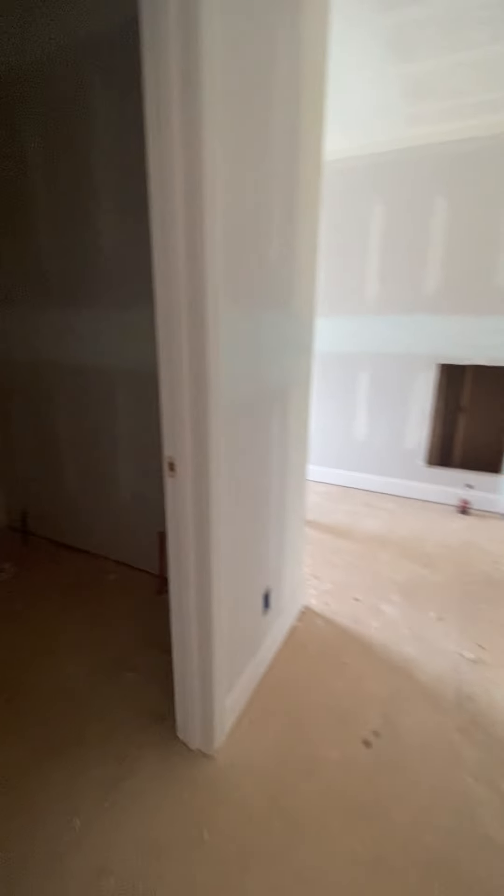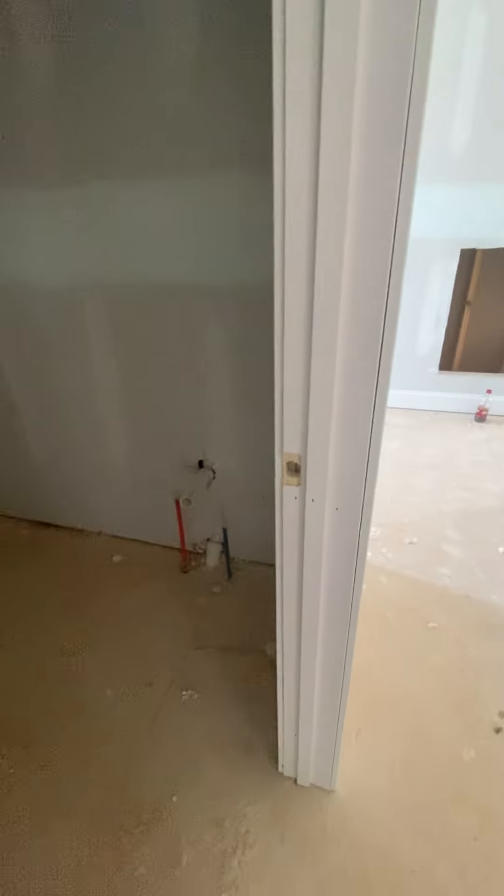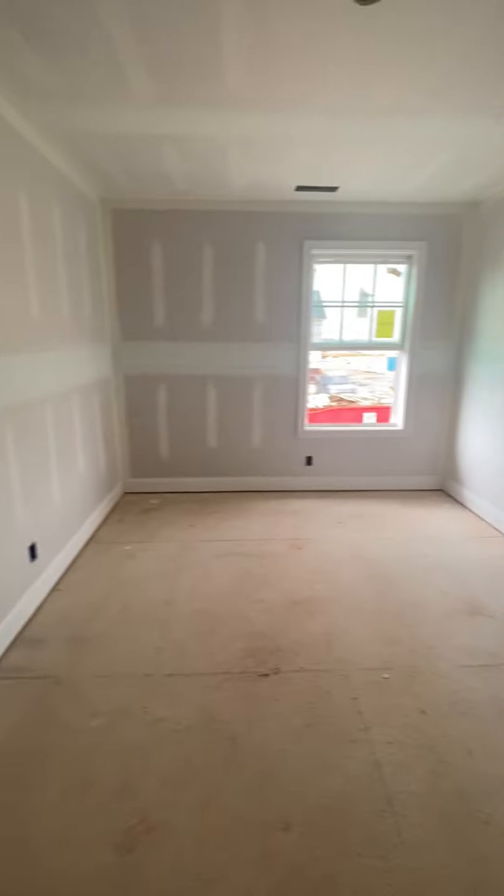Decent closet. Guest bath — you're going to have a shower-tub combo, single vanity, toilet. And then at the end of the hall, you're going to have guest bed number two. Once again, great size. New construction tends to actually be a little smaller, but these are actually really good size up here.